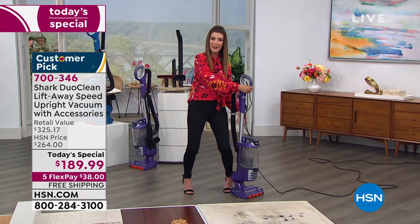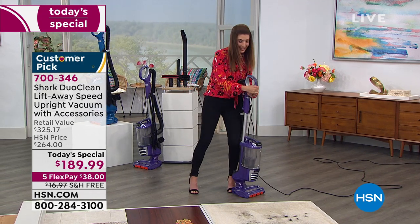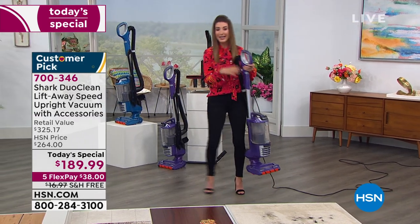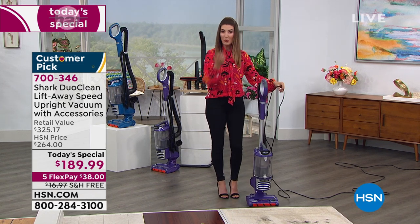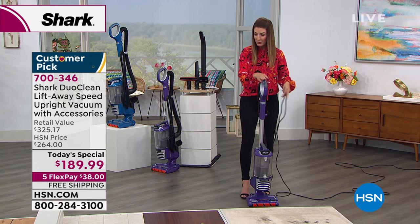You won't miss dragging a bulky old upright up the stairs one step at a time, hoping it balances on the bottom stair while you reach to the next landing. It's a very long cord — 25 feet — and everything you need is right on board.